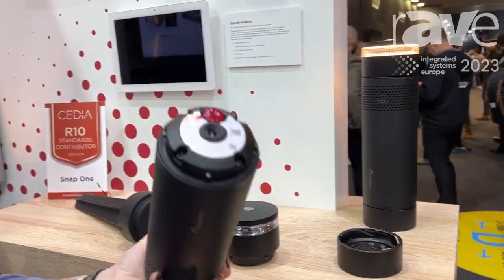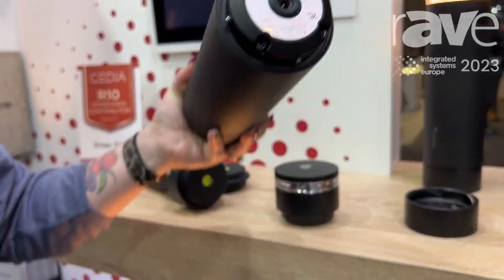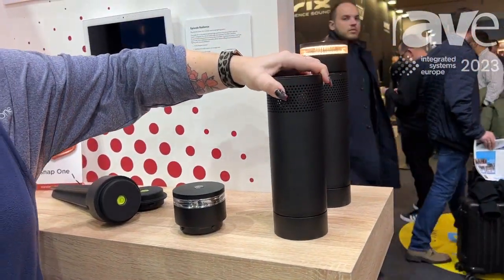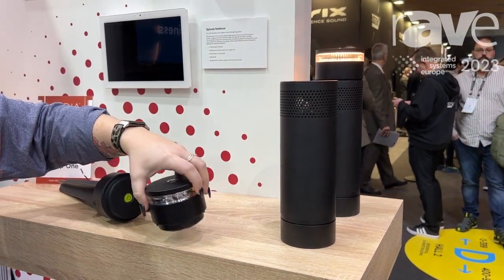Here is our speaker with individualized tap settings to adjust each one individually. It's going to twist to lock right into there, still maintaining its IP66 rating and being set for any outdoor weather.